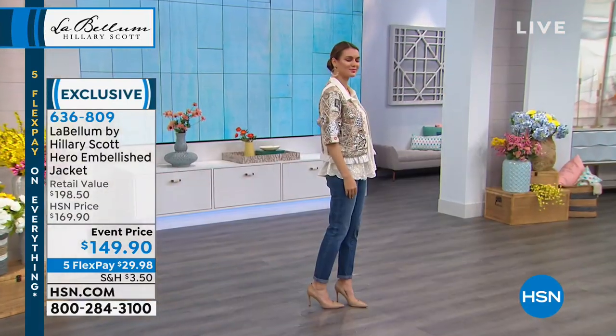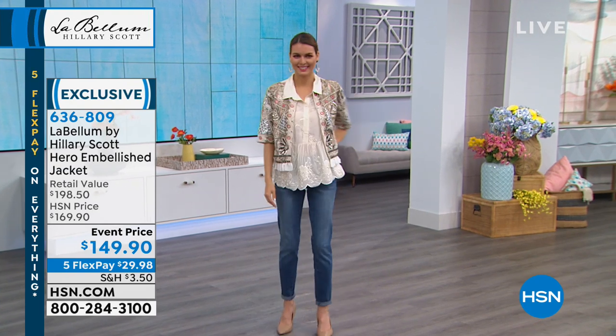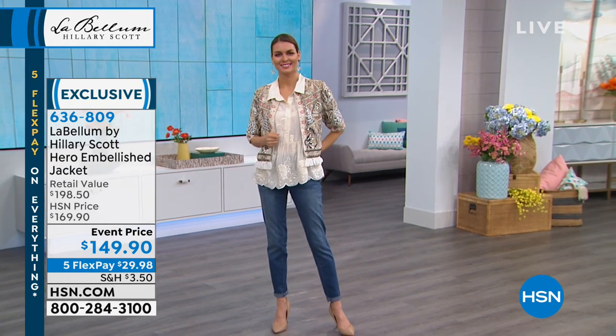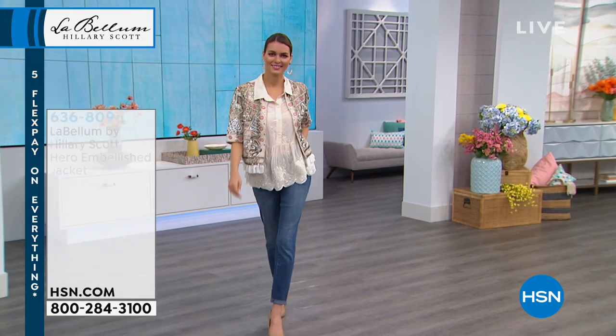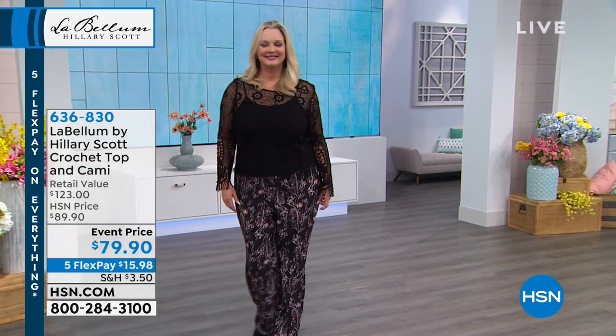Your price and everything today, of course, five flex pay payments and the opportunity to enjoy great... We are now going to take a look at the next item coming up in the hour.